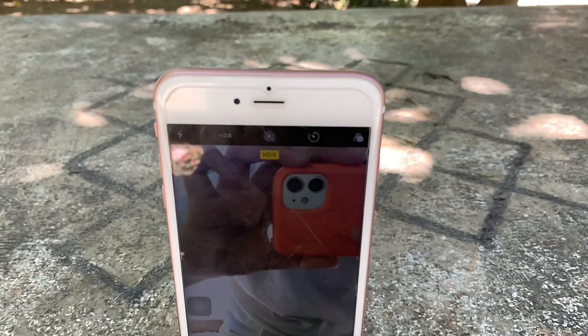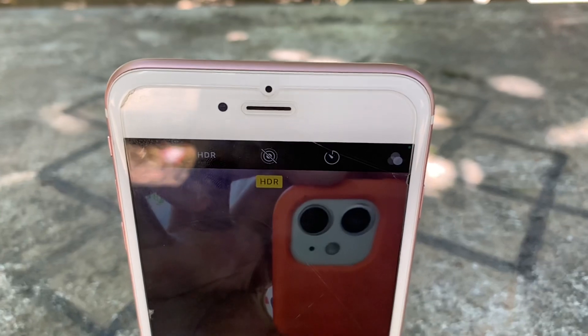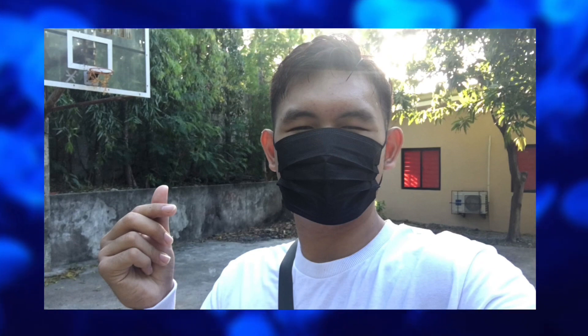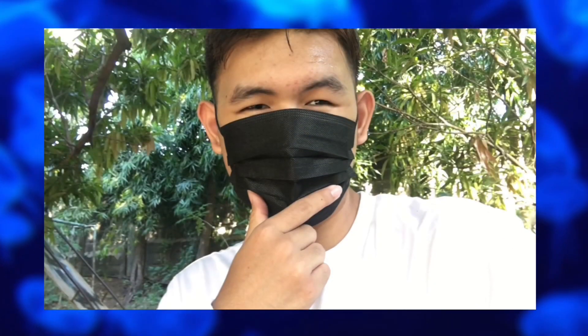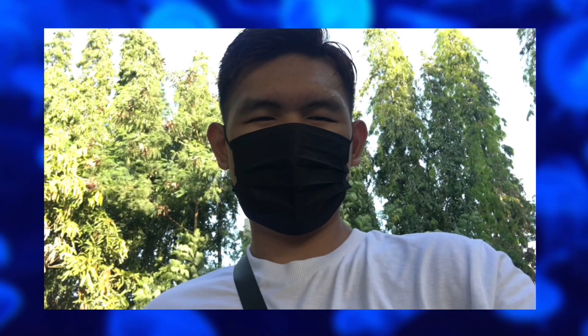The front camera has 5MP with an f/2.2 aperture and a video resolution of 720p at 30fps. The front camera is fine as well. I don't expect much from the front camera of any old iPhone, but this is still good considering its age. It also had a massive upgrade compared to the 1.2MP sensors of its predecessors, which is a plus point. Here are some shots to see for yourself.